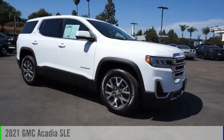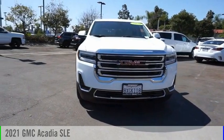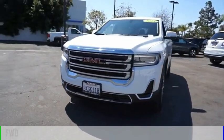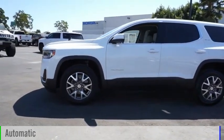Looking for the right vehicle? Check out the 2021 Acadia. This vehicle is powered by a front-wheel drive, four-cylinder, 2.5-liter engine, and comes with an automatic transmission.